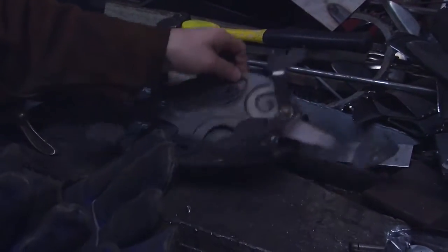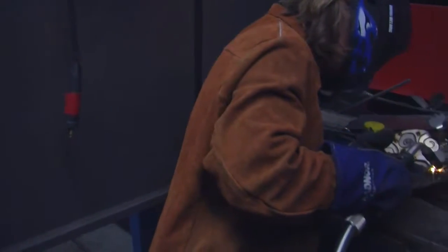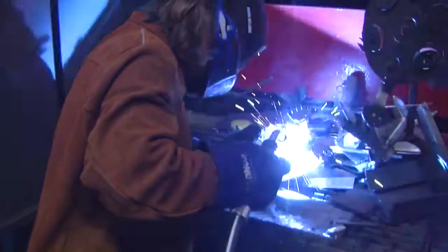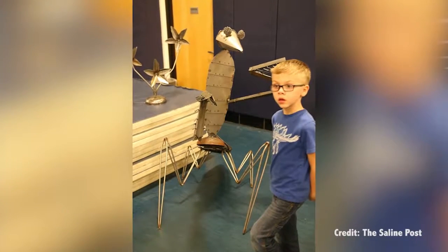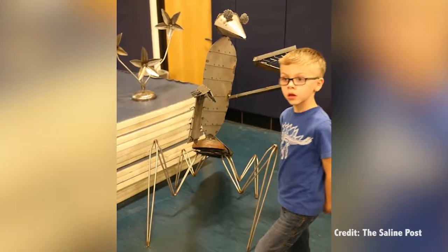Originally, Forrest was welding for AP Art to get projects done, because his concentration is a welded metal base with a thrown ceramic form on the potter's wheel. Then he moved into making sculpture strictly from metal, including the Primantus, which was in the Saline art show.